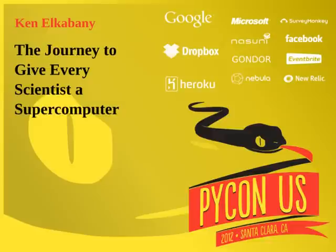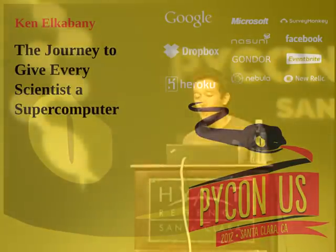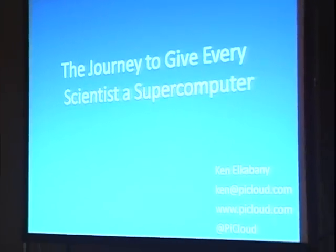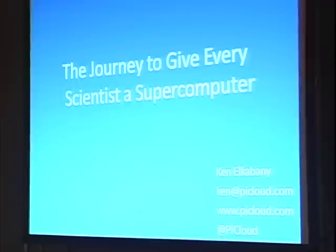My name is Ken, and this is my presentation, which is the journey to give every single scientist in the whole world a supercomputer. Before I get started, how many people here have heard of PyCloud? That's a pretty good proportion of you guys.